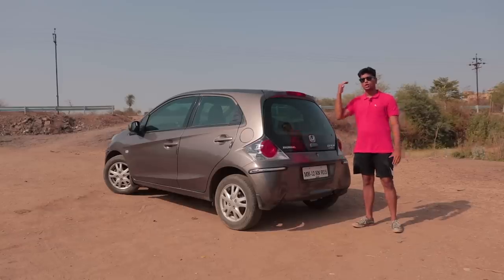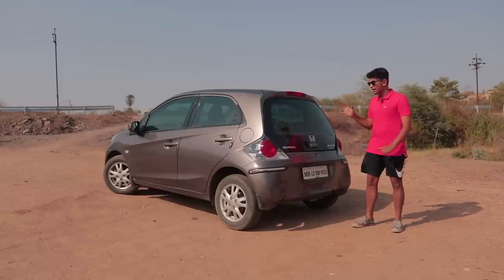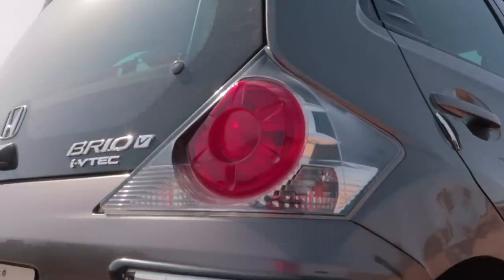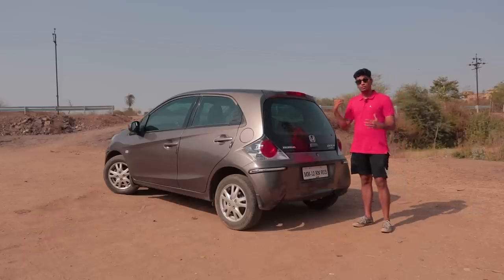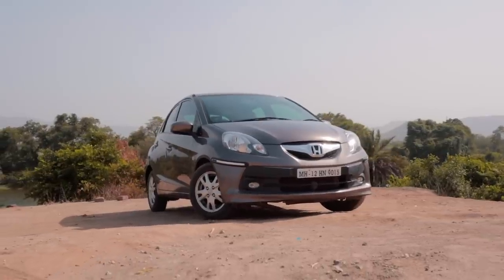But if you're someone who rates looks above functionality, the Brio is just the car for you. Look at this slick-looking back end — it takes inspiration from cars like the Honda CRX, which were some of the coolest cars back in the day. These clear tail lights with the red center section give it a very retro vibe which I absolutely love. The facelift Honda Brio gets more aggressive bumpers, an updated tail light, and everything's a little more sporty. Overall, it's a sick-looking car.